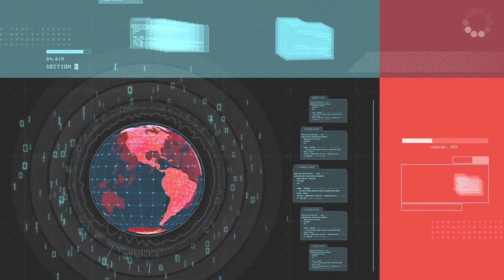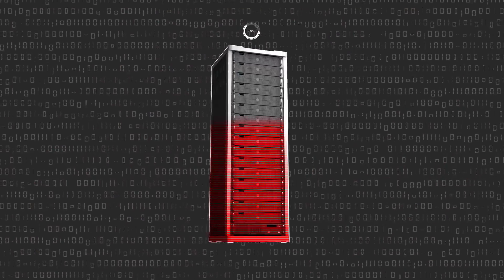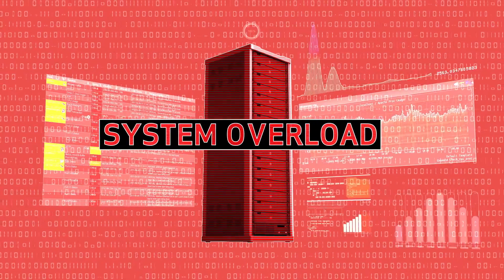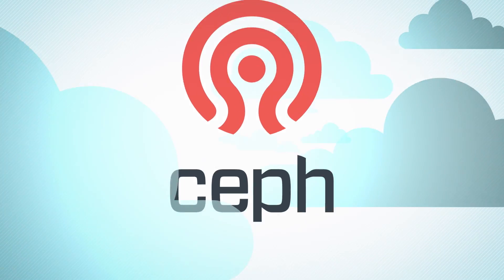And storage needs are exploding. Unfortunately, as needs and demands continue to grow, a single-function proprietary black box just can't seem to keep up. Now, wouldn't it be great if you had a storage system that worked as hard as you do? That's where Ceph comes in.